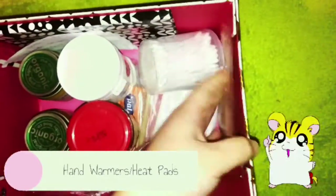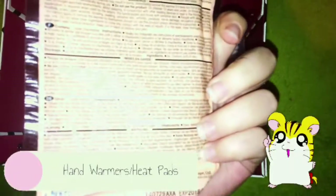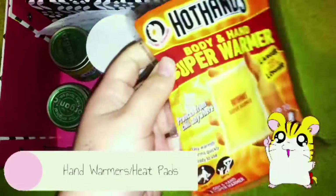You can also put one of these hand warmer things underneath the base of the hamster's cage in the area that they usually sleep. Just make sure it's not inside the cage — it's under it.